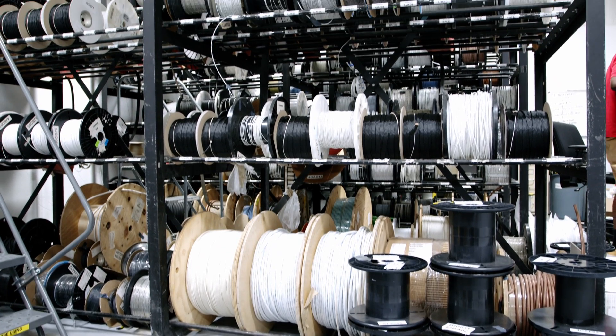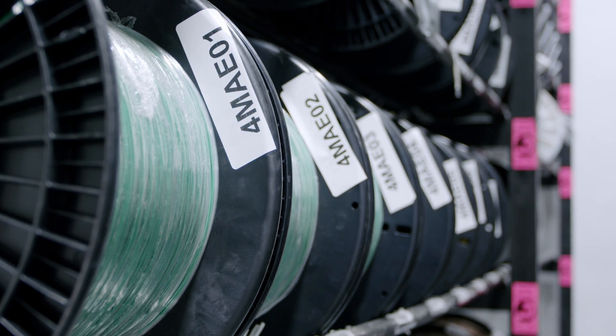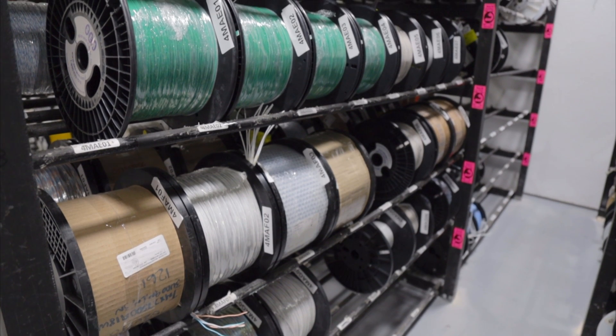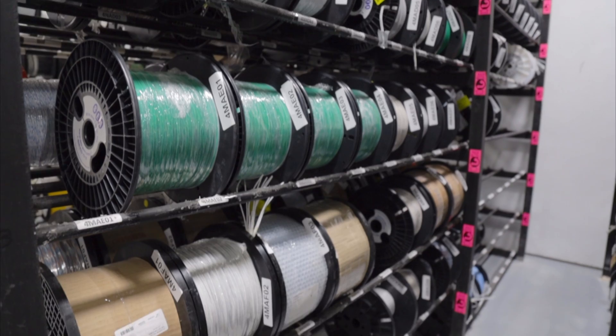The wire inventory room has hundreds of different spools of wire that are delivered to the appropriate assembly area. There are miles and miles of wire in this room alone.